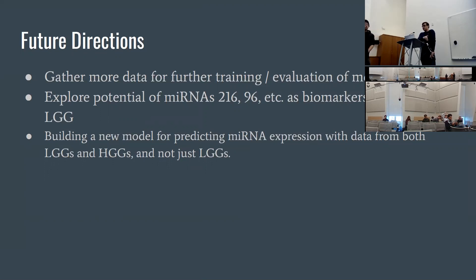We also think building a model to predict microRNA expression with data from both LGGs and HGGs — not just LGGs — would improve results.